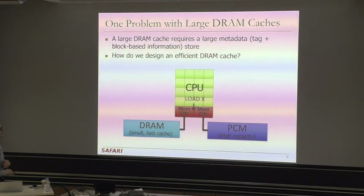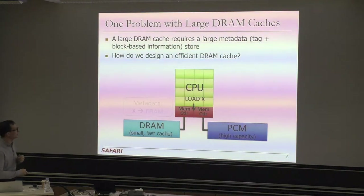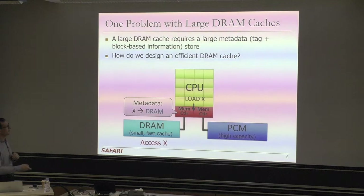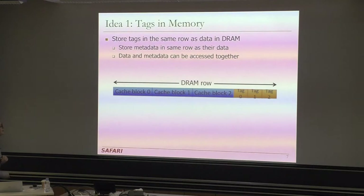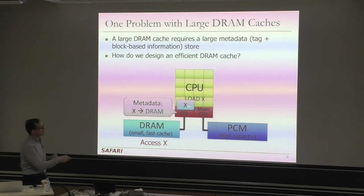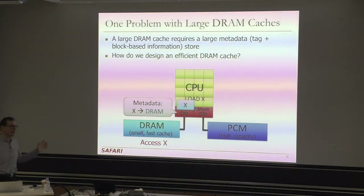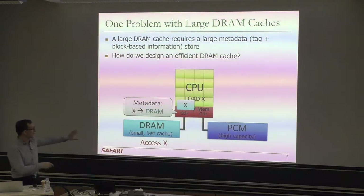When a load misses all CPU caches and hits the memory controller, the memory controller needs to decide where the requested data is. You need some sort of metadata or tag store that says whether X is in DRAM. If X is in DRAM, you access it from DRAM; if not, you access PCM. One option is to store the tag store inside the memory controller as a huge SRAM store — but if the size of your DRAM is very large, that becomes impractical. Also, if DRAM size can grow in the future, you need to provision for the worst-case size.